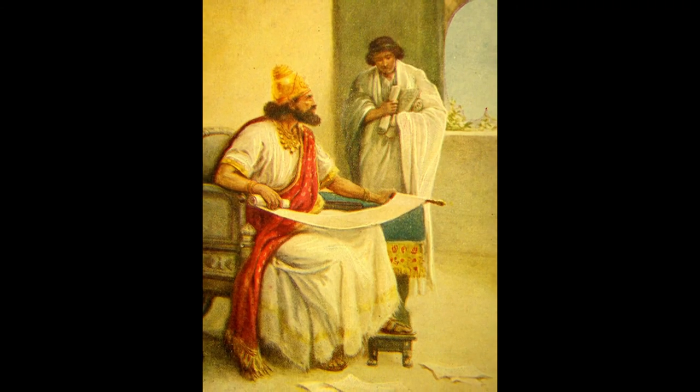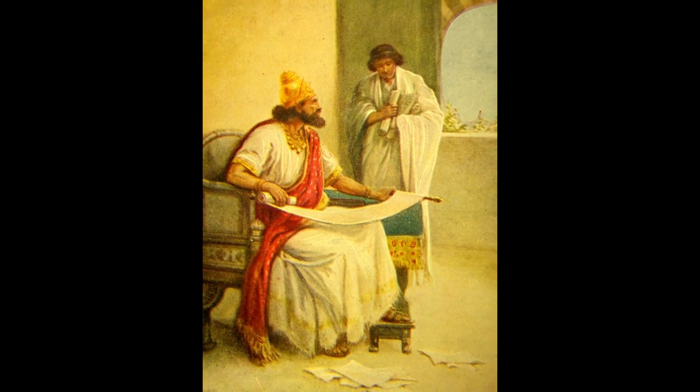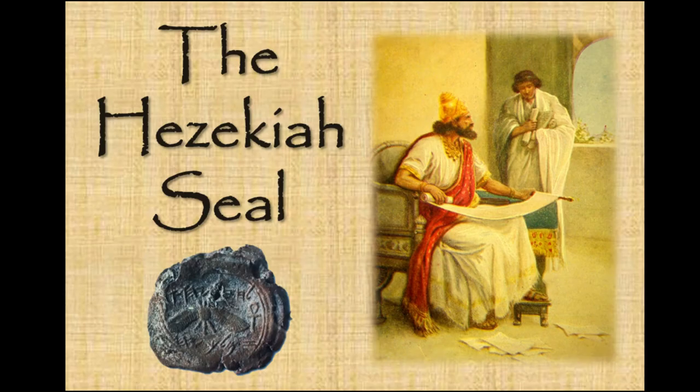It is therefore very likely that King Hezekiah was the one to have created this impression in clay, which was then later discarded in the royal rubbish dump after it had fulfilled its purpose. This tiny artefact is one of many that helps to confirm the historicity of this famous biblical king found in the Old Testament.